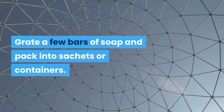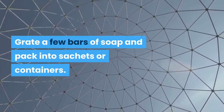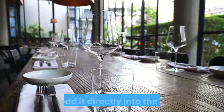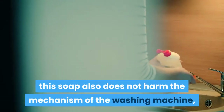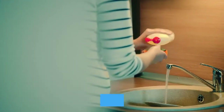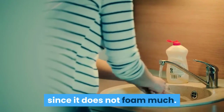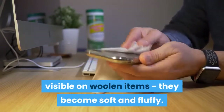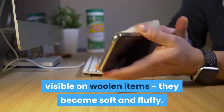Grate a few bars of soap and pack into sachets or containers. Whenever you need to wash, simply remove a serving and load it directly into the drum. This soap does not harm the mechanism of the washing machine since it does not foam much. The benefits of this washing method are especially visible on woolen items — they become soft and fluffy.